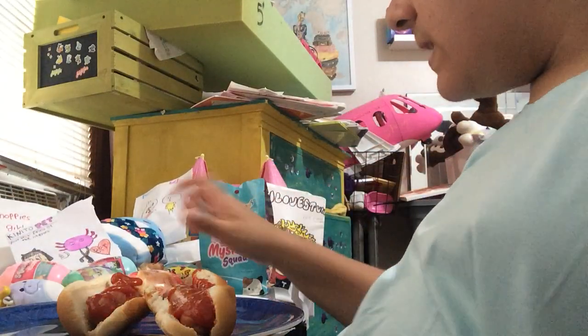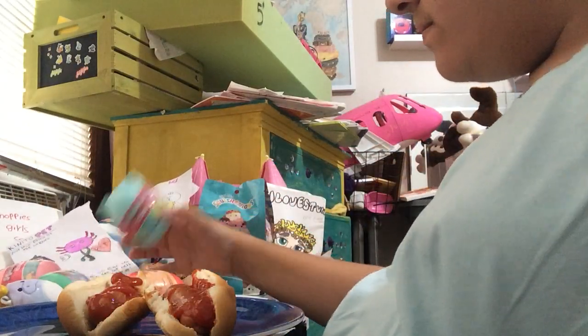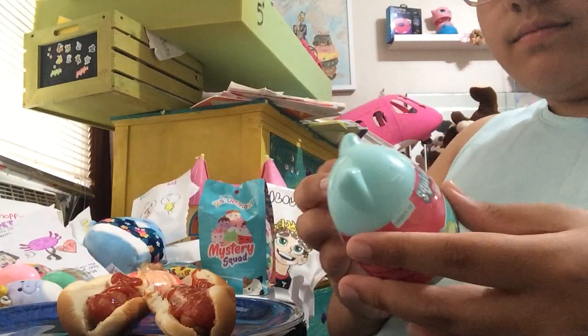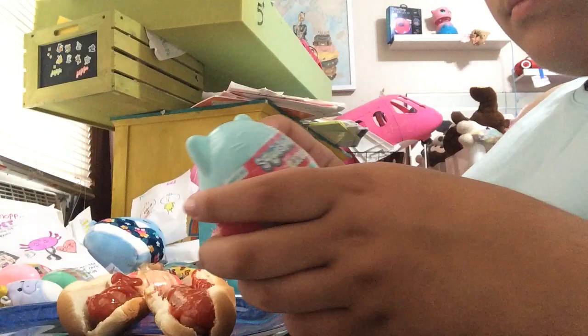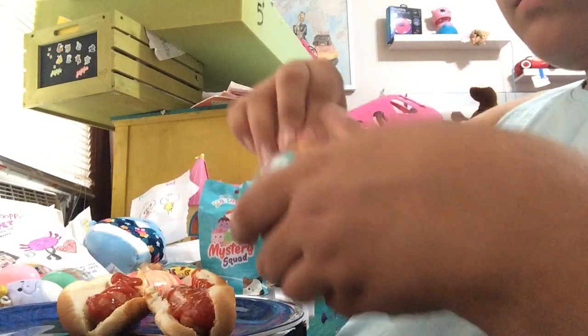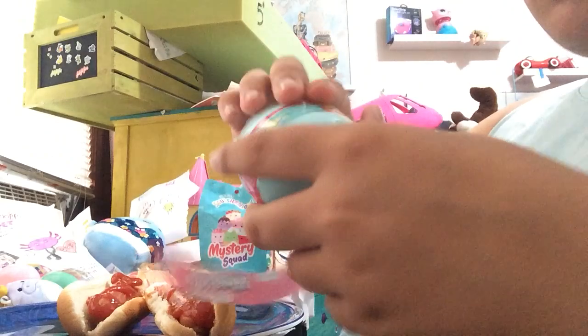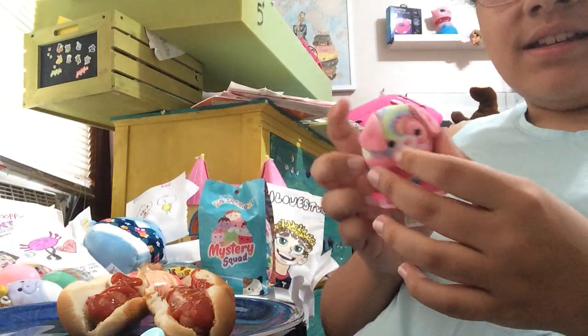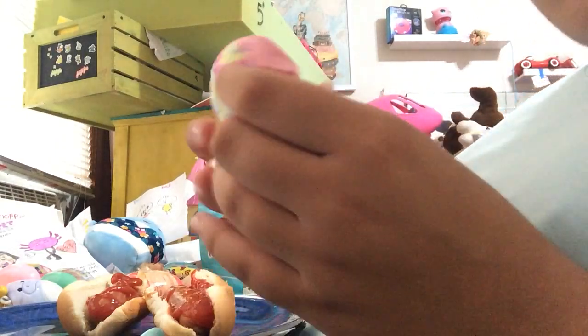Let's start off with this Squishmallow blue egg. We just got the cheerleading bee. So cute!